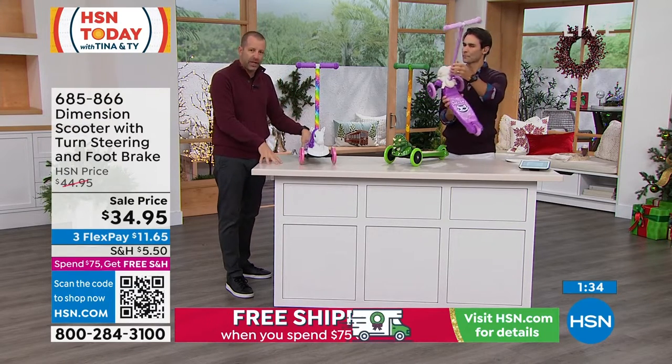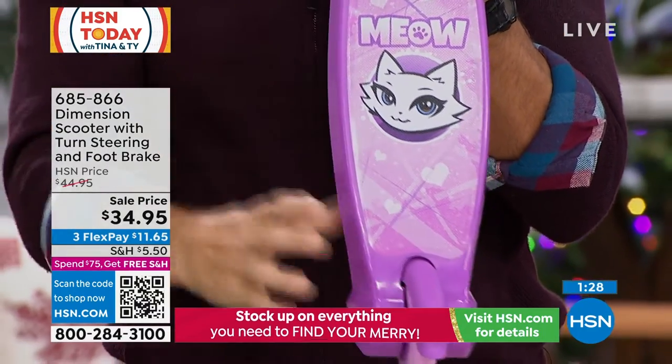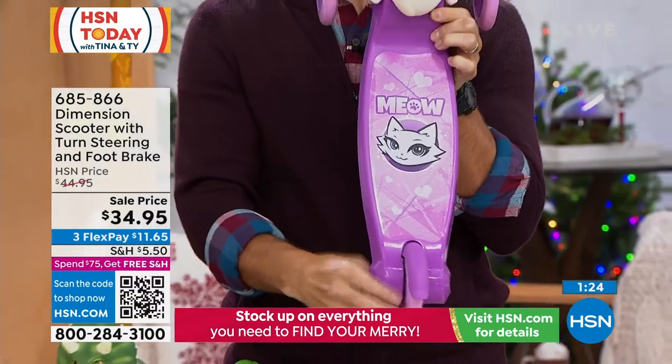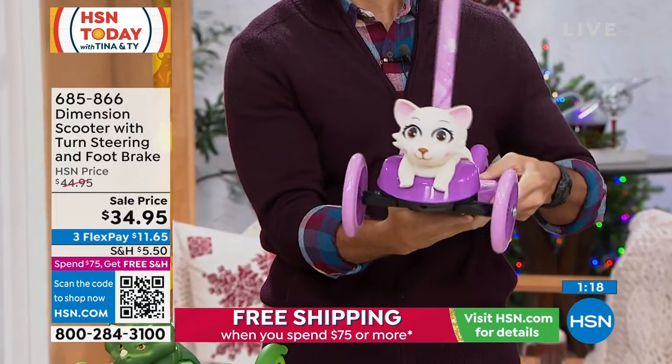This is great for ages three and up, with a 50-pound max weight limit. And it's only eight pounds, so they're dragging it around, taking it out to the driveway, on the sidewalk, on walks with the family. They're allowed to just let their imagination go with these cool, fun characters attached to the front.